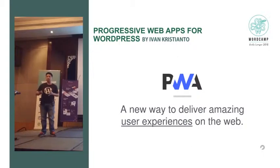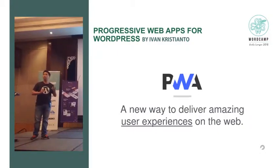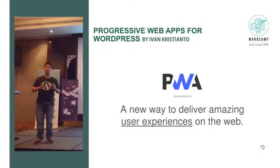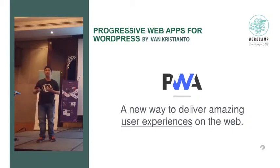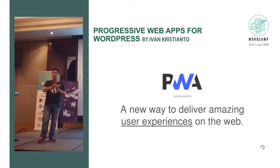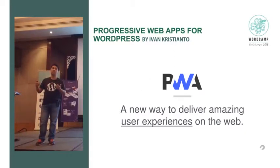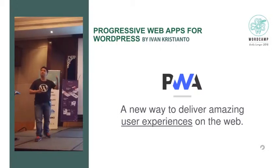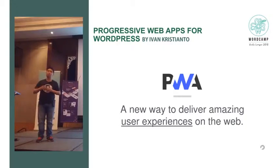There are many definitions of PWA out there, but I like this one most: 'A new way to deliver amazing user experience on the web.' Imagine you have a great WordPress website — very informative and beneficial — but if users can't load it on a 3G network, they won't use your services and that's your loss. PWA means fast, integrated, reliable, and engaging. A PWA site should be reliable in any network condition.